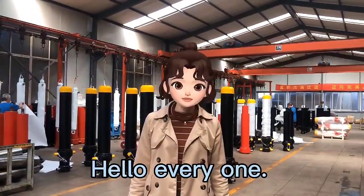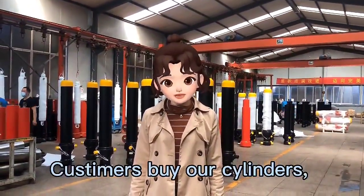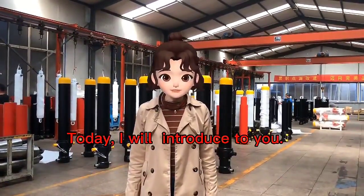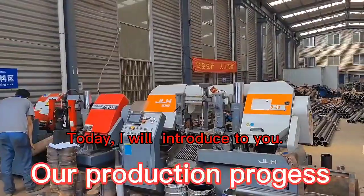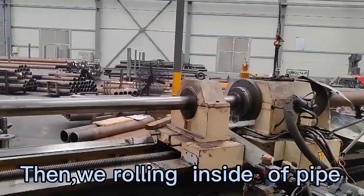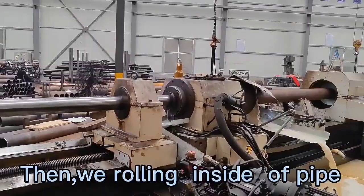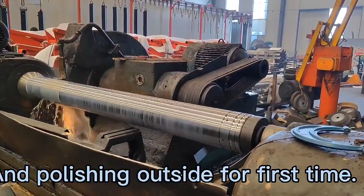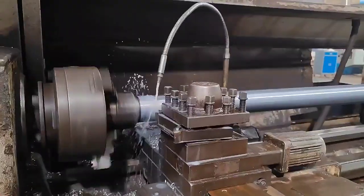Hello everyone. Customers buy our cylinders, but do you know how the cylinders are made? Today I will introduce to you the first step: cutting pipe, then rolling the inside of the pipe and polishing the outside for the first time.